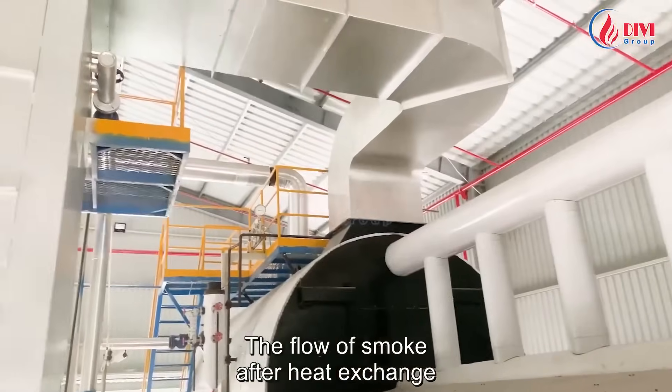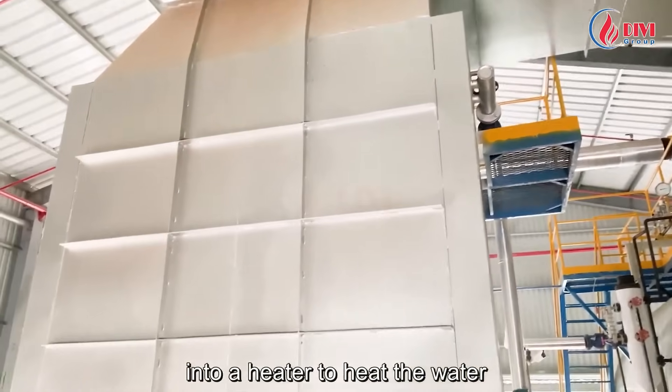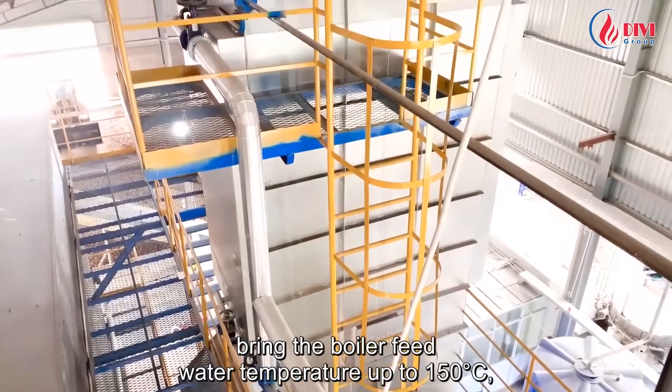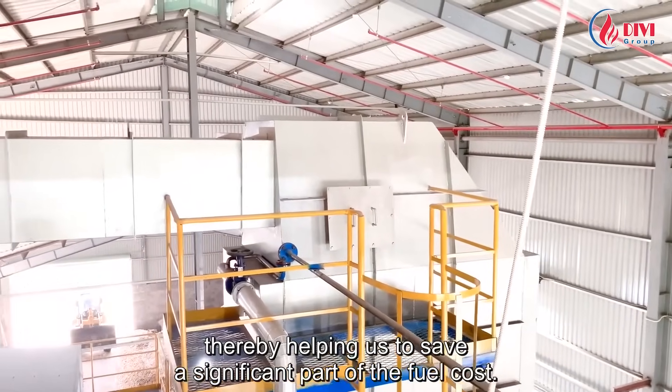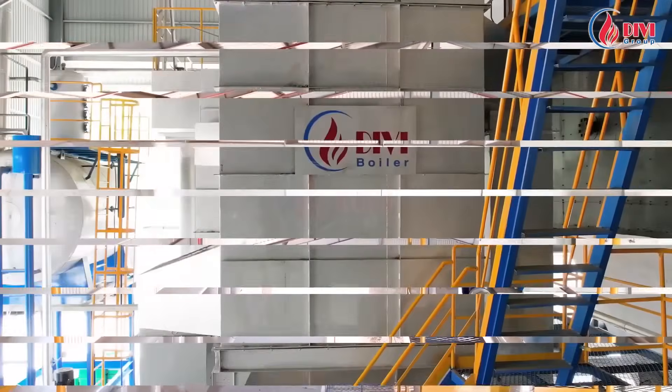The flow of smoke after heat exchange in the furnace body will continue to be put into a water heater to heat the water before being supplied to the furnace. The water heater will help us bring the boiler feed water temperature up to 150 degrees C, thereby helping us save a significant part of the fuel cost.